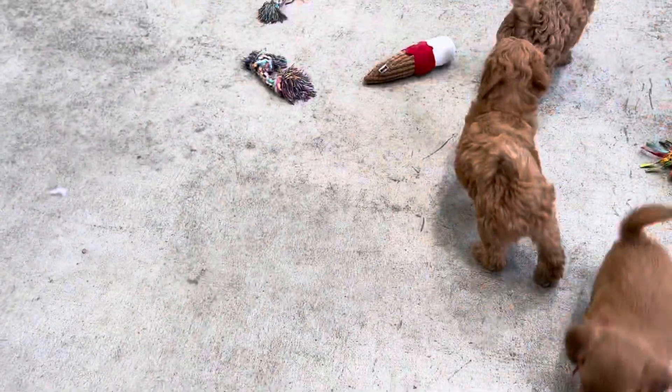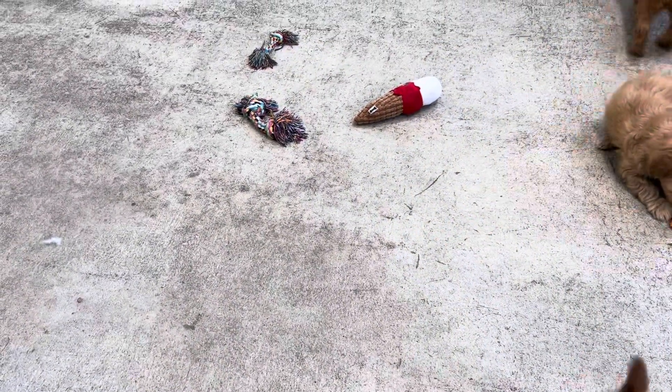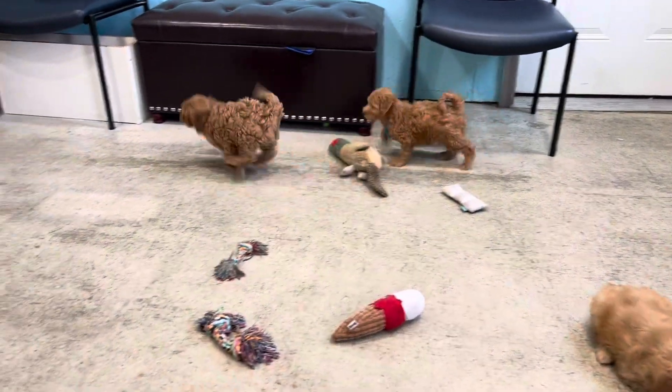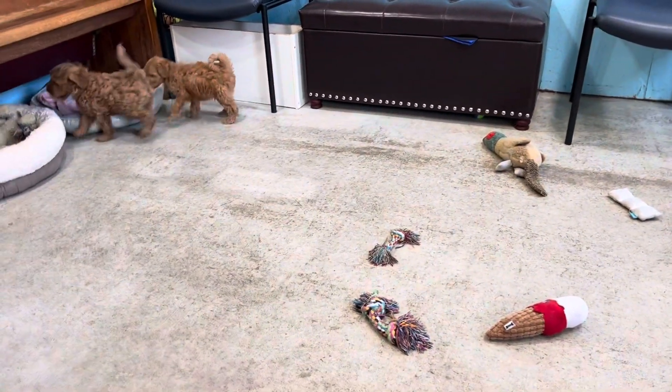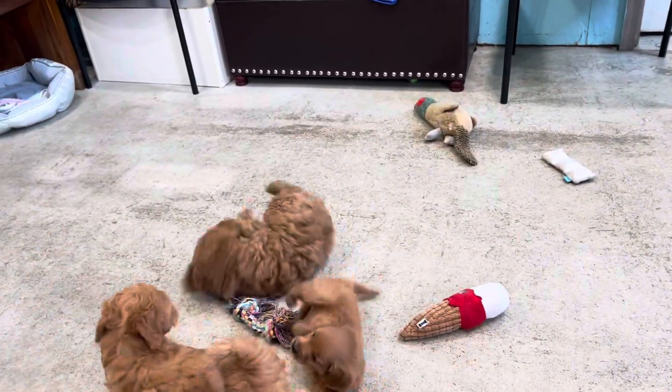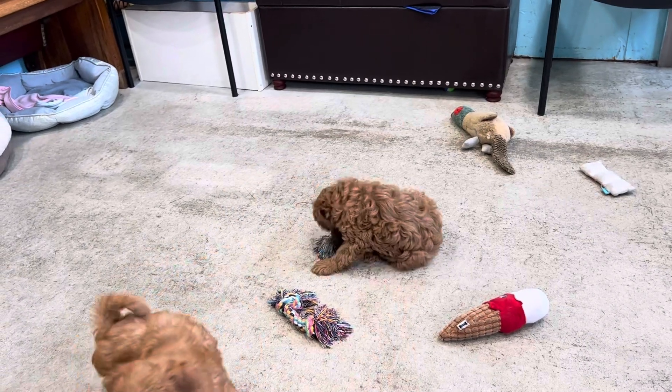The little boy for Maggie is Mickey — Mickey under the chair there. So they're ready to go now. He's the biggest; he can get to be an 18 to 20 pounder. So if you're saying you just want a little bit bigger, he's your guy.